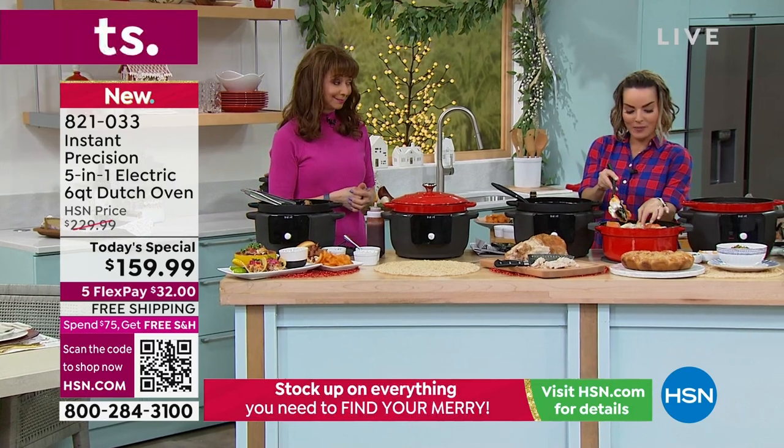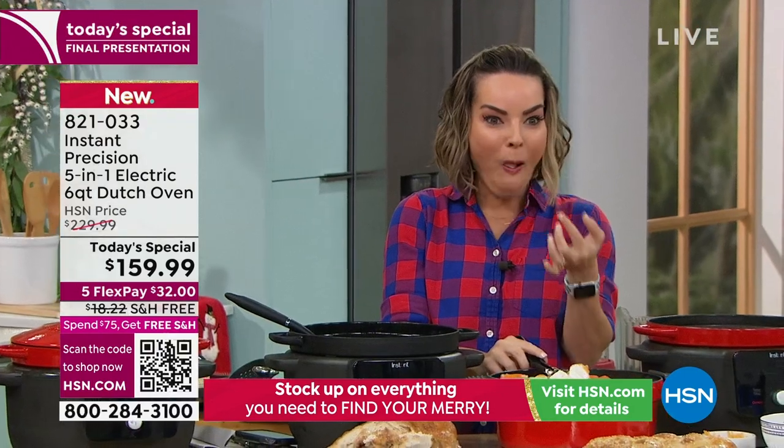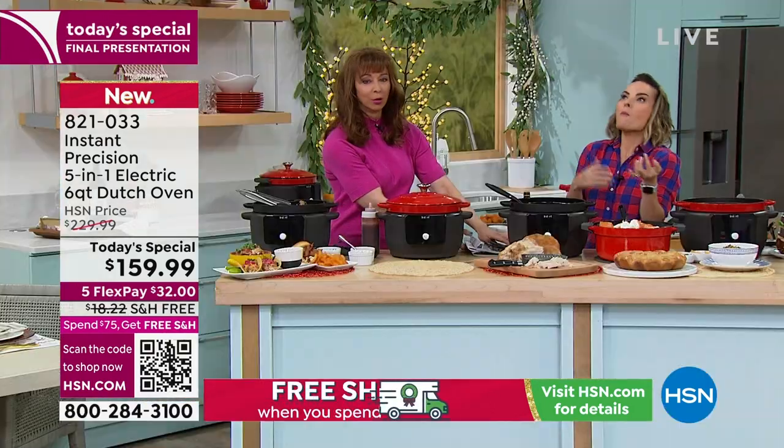Thank you for feeding me. I'm going to grab one of these marshmallows. It's like a sweet potato s'more, only different.